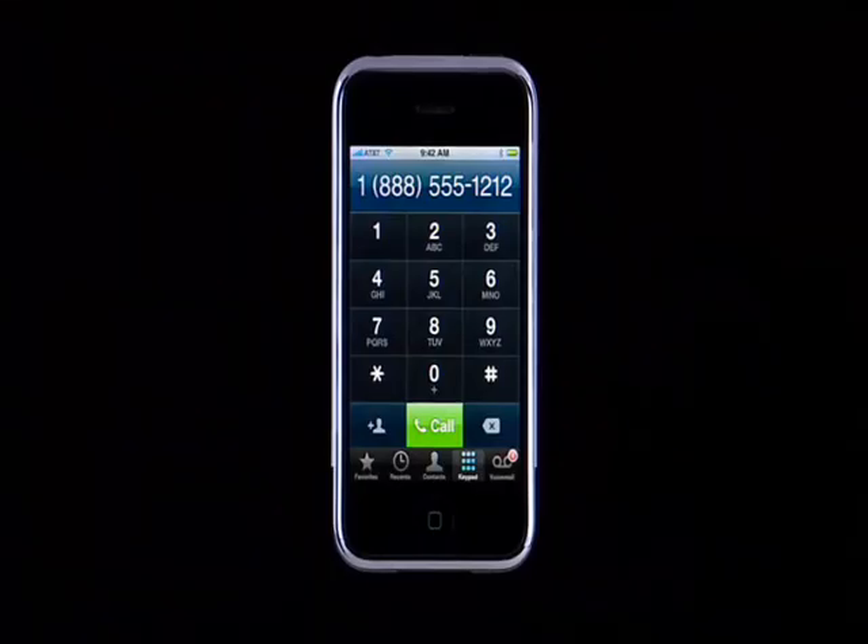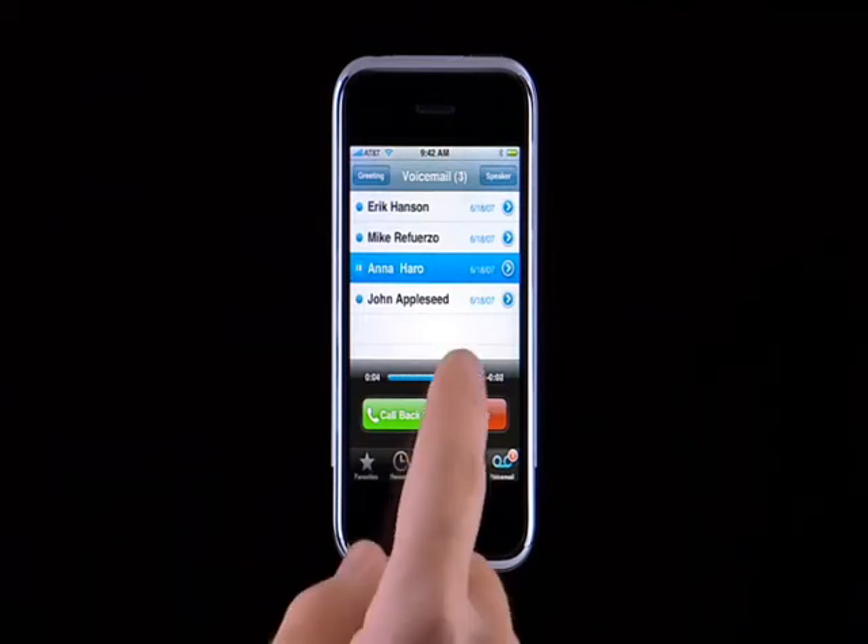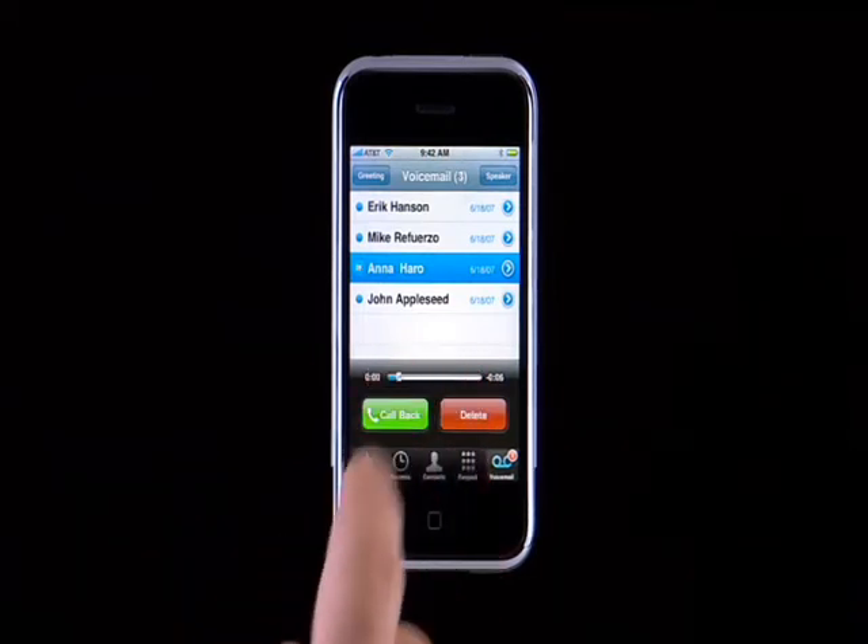Wouldn't it be nice to listen to your fourth voicemail without having to listen to the three before it? Wouldn't it also be nice to see the names of the people who've left you a message? Well, with iPhone and Visual Voicemail, you can. To access Visual Voicemail, tap the Voicemail button. You can listen to any voicemail in any order just by tapping on it. The blue dot lets you know which ones have not yet been heard. If you missed a section, you can easily scroll back and play it again.